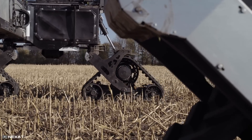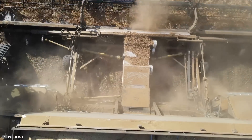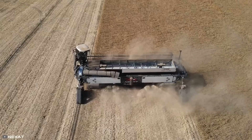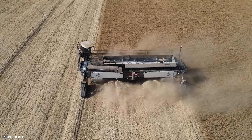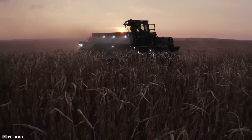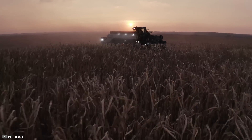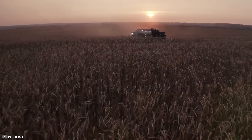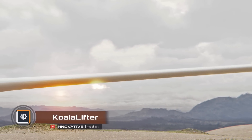In the standard version, the Nexat is equipped with two diesel engines, each with 550 horsepower, but there is also a version that runs on hydrogen. Nexat can be an excellent investment for any farm aiming to maximize crop yield while simultaneously reducing CO2 emissions.